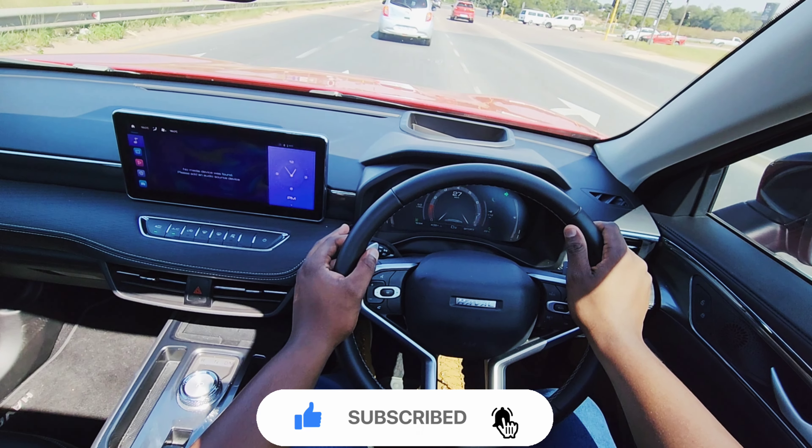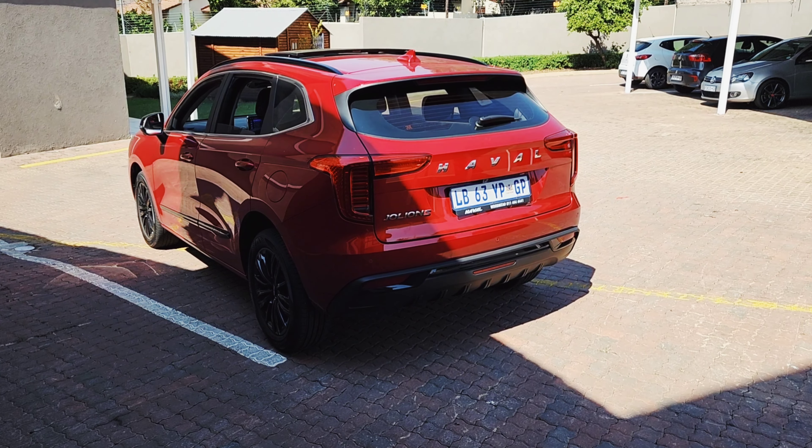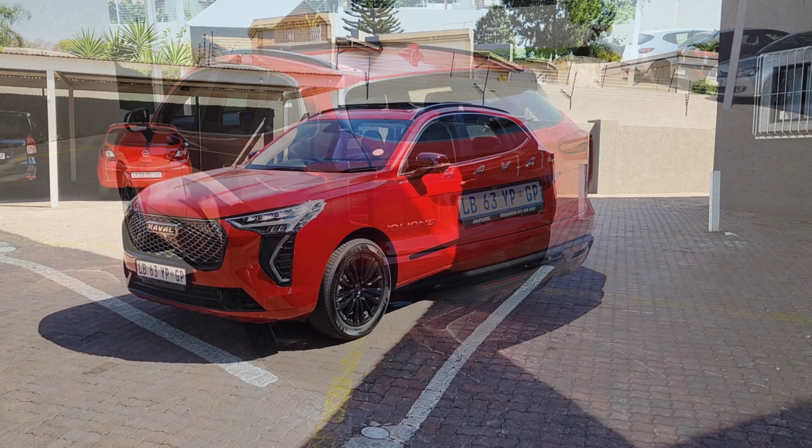So is the Haval Jollion S worth the extra premium over the super luxury spec? Let's find out.